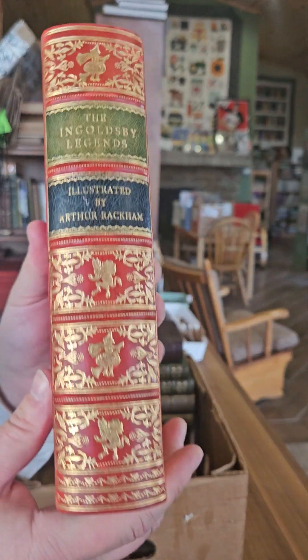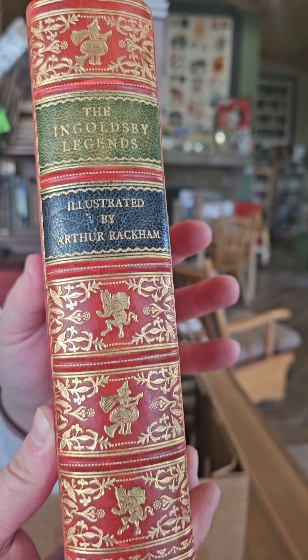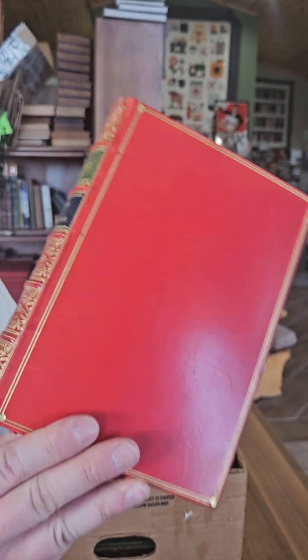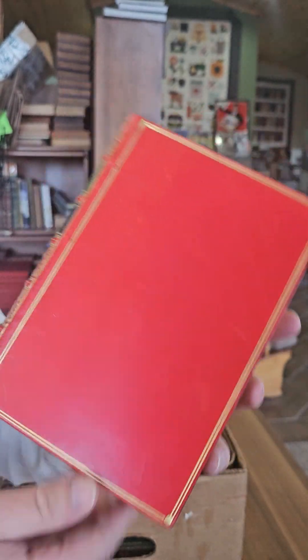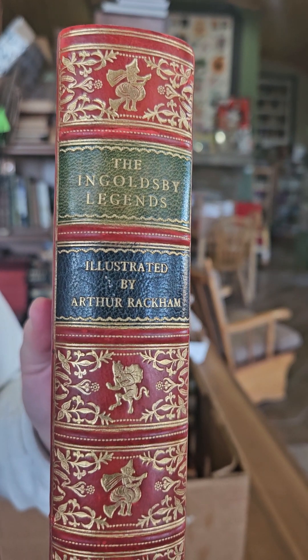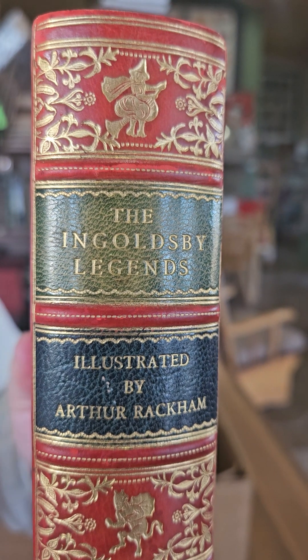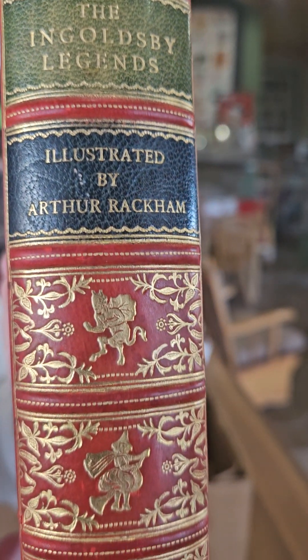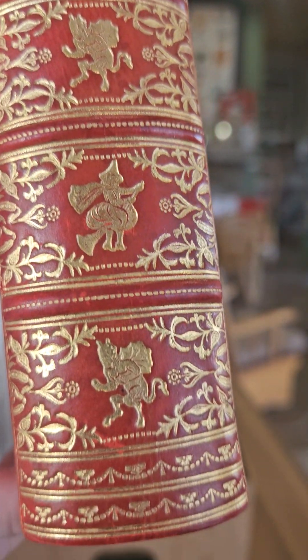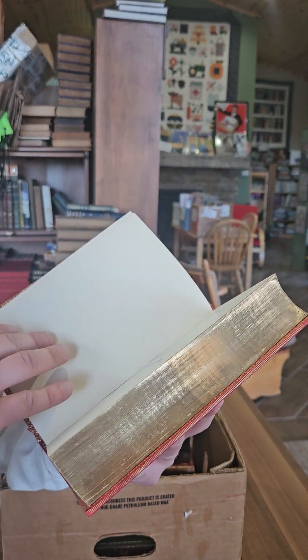Next we've got a copy of Ingoldsby Legends by Thomas Ingoldsby, illustrated by Arthur Rackham. Really nice leather binding. One in this good condition is probably going to be about $300, but you could probably find one that's not quite as nice for much less, depending on what your budget is.